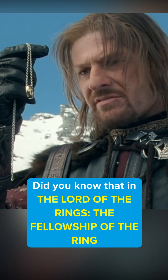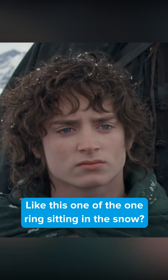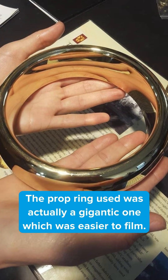Did you know that in Lord of the Rings: The Fellowship of the Ring, a very special prop was used for close-ups of The One Ring, like this one of The One Ring sitting in the snow? The prop ring was actually a gigantic one, which was easier to film.